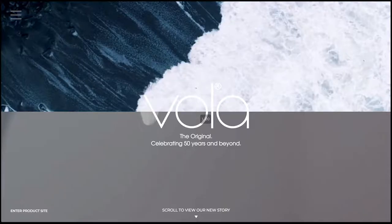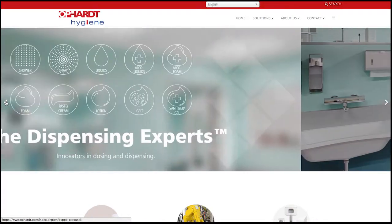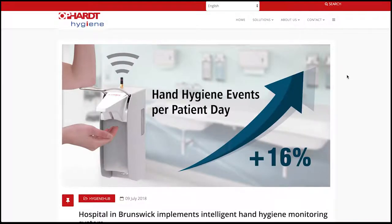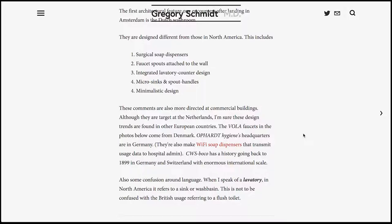For instance, the Voila sink faucets originate from Denmark. The Oppa Heart Hygiene, whose slogan is 'the dispensing experts,' comes from Germany, and this company also manufactures Wi-Fi-enabled hand soap dispensers. They claim that this increases usage within hospitals where they've installed them. Other companies, such as CWS Boco, which is quite common, is an established 1899 company out of Germany and Switzerland. The point is that the way washrooms are constructed outside of North America is very different, and there are things we can learn.